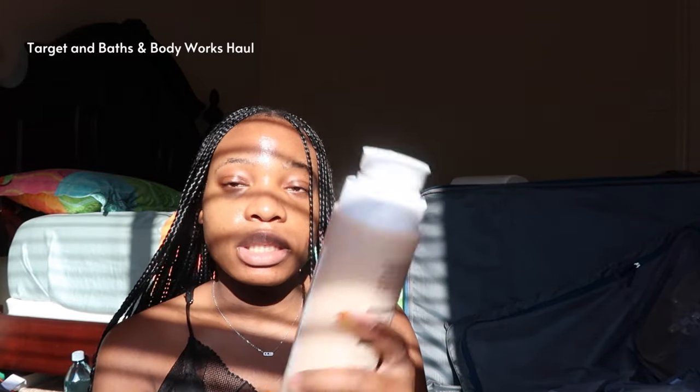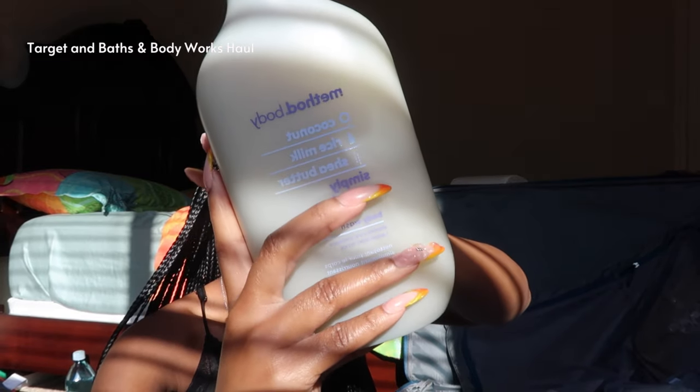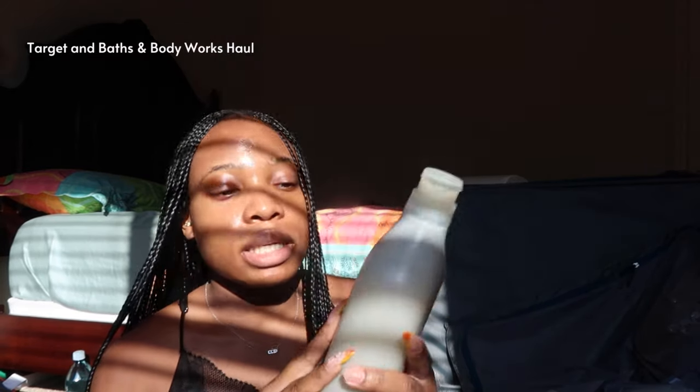I also got one of the Brightener Vitamin C Body Wash. And then there's another body wash that I used here and I really loved even though I used a small version of it. I knew I really liked it so I thought I'd get a bigger size. I got two of these for myself - this is the Method Body Wash in coconut, rice milk, and shea butter.